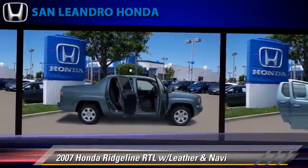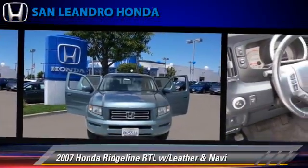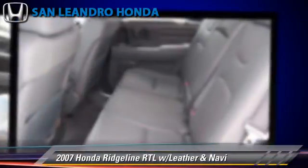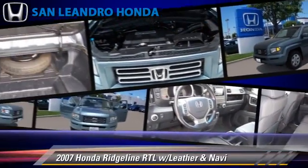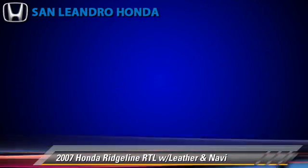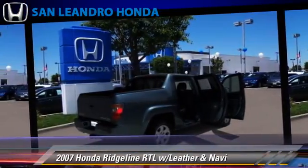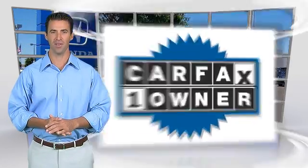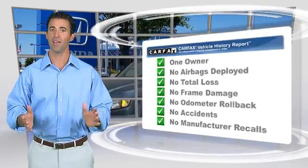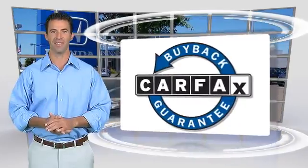Give us a call to schedule your test drive today. This is a one-owner vehicle with a Clean Carfax Vehicle History Report. Be sure to find a complimentary copy of this report online or contact the dealership. This vehicle qualifies for the Carfax Buy Back Guarantee.